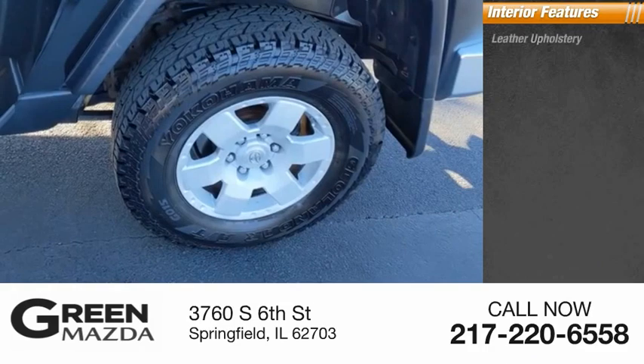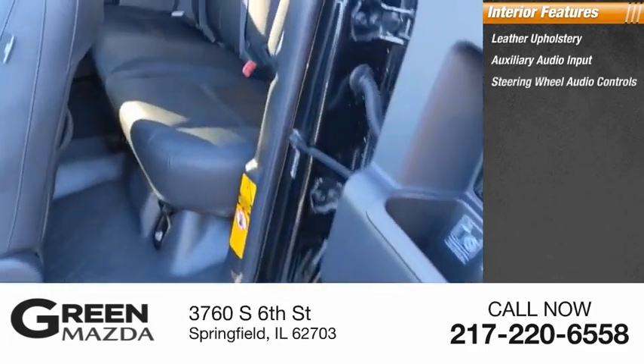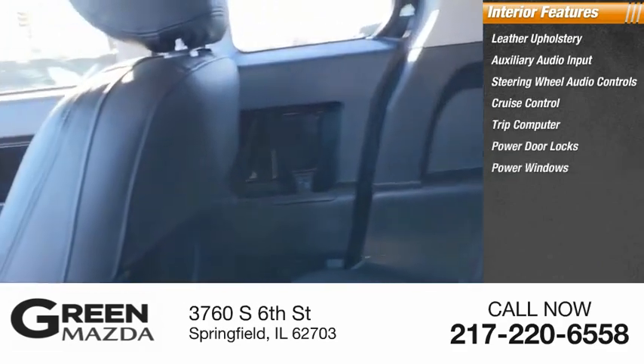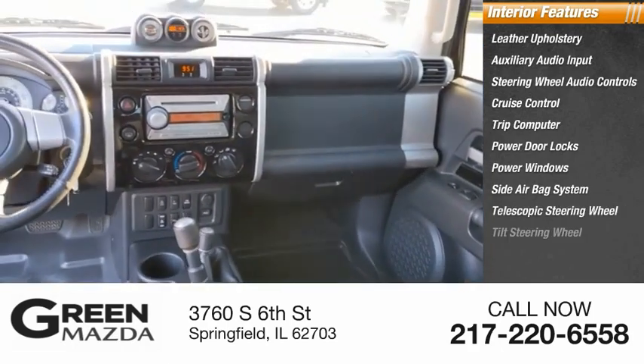Inside you'll find leather upholstery, auxiliary audio input, steering wheel audio controls, cruise control, trip computer, power door locks, power windows, side airbag system, telescopic steering wheel, and tilt steering wheel.